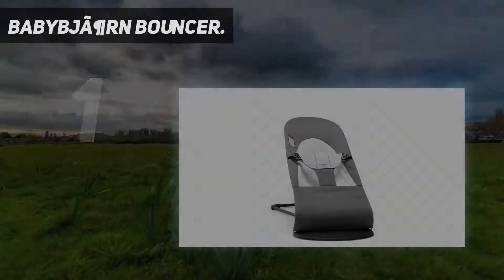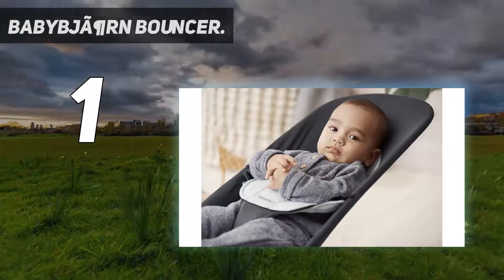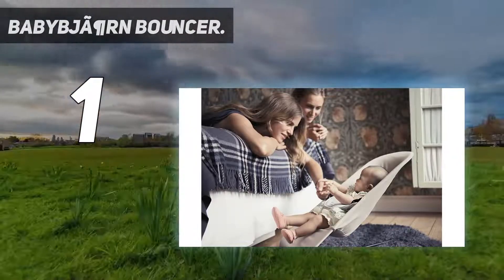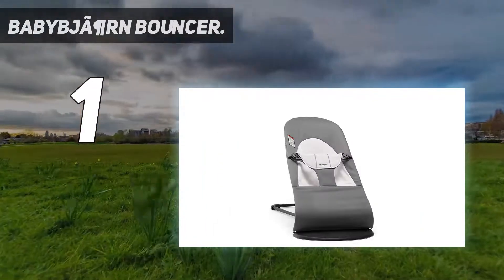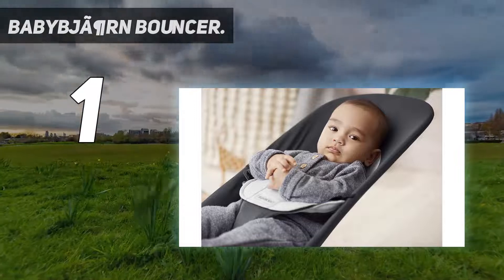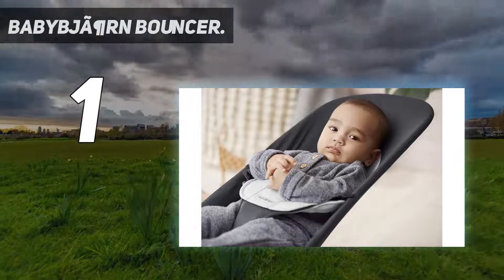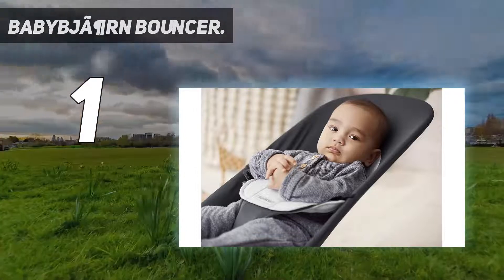And number one: the BabyBjörn Bouncer. It comes in basically every color you could want and multiple fabrics. The BabyBjörn Bouncer Chair features an ergonomic design that supports baby's back and head properly. We love that it folds completely flat for portable use — we've brought it to the beach and grandparents' house many times — and it's great for easy storage. It features three recline positions, with the most upright being suitable for bottle feedings, and can be used from 8-pound newborns up to 29 pounds in the toddler years by just flipping the seat cover.